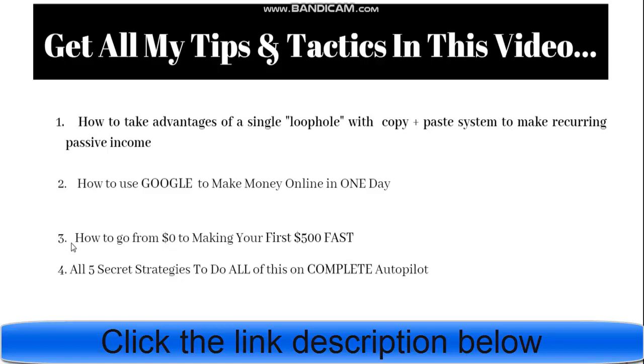The second method I will show you is how to use Google to make money. This is 100% new. If you are new to making money online, this is the best method for you. The third tip is how to go from $0 to making $500 fast. The fourth one is 5 secret strategies to do all of this on complete autopilot.